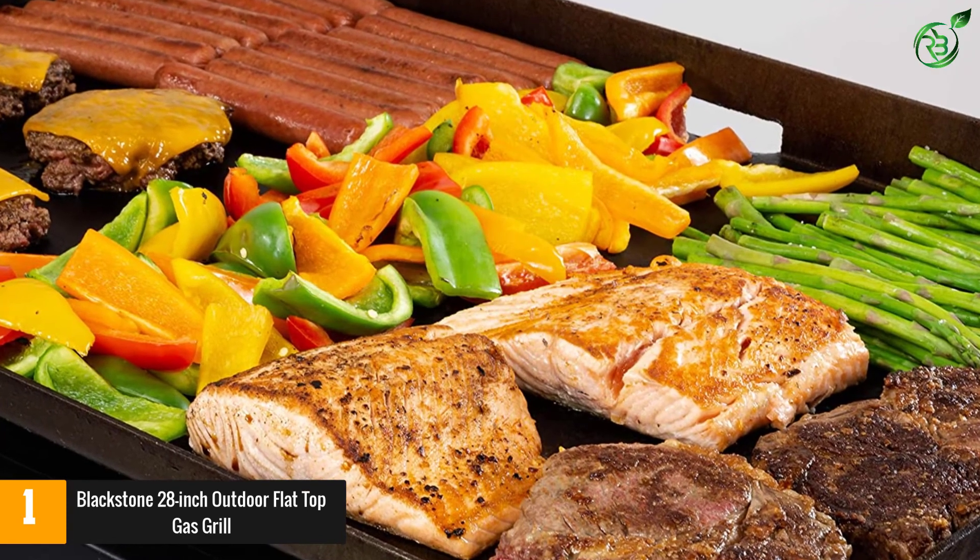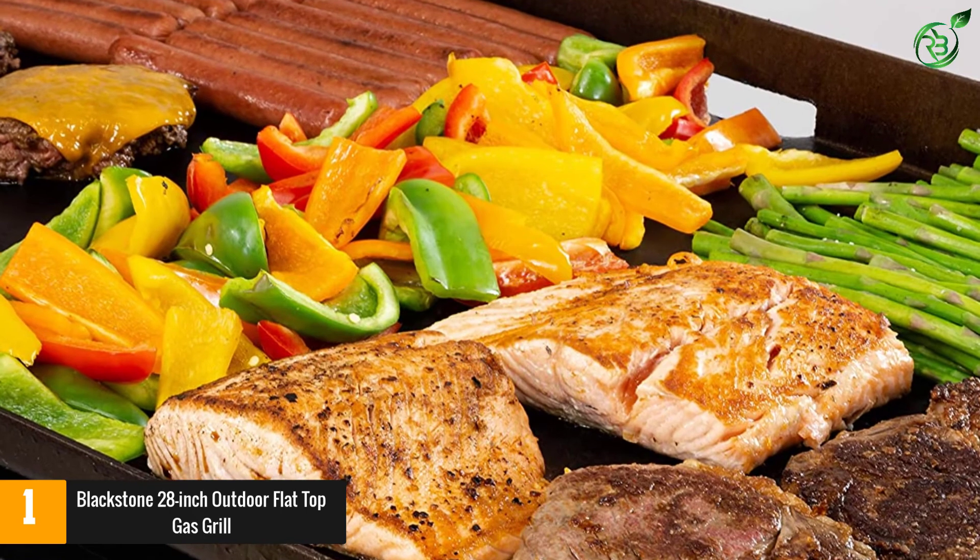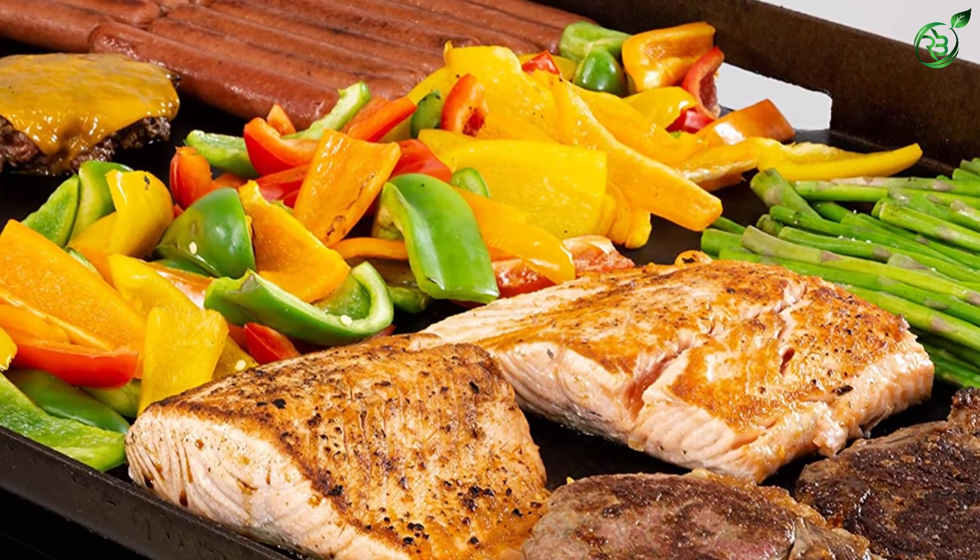It has one side table for food prep as well as a spacious bottom shelf where you can stash extra supplies. The grill is mounted on large wheels that make it easy to move around your yard, and the griddle top even comes off for easy storage or transport.